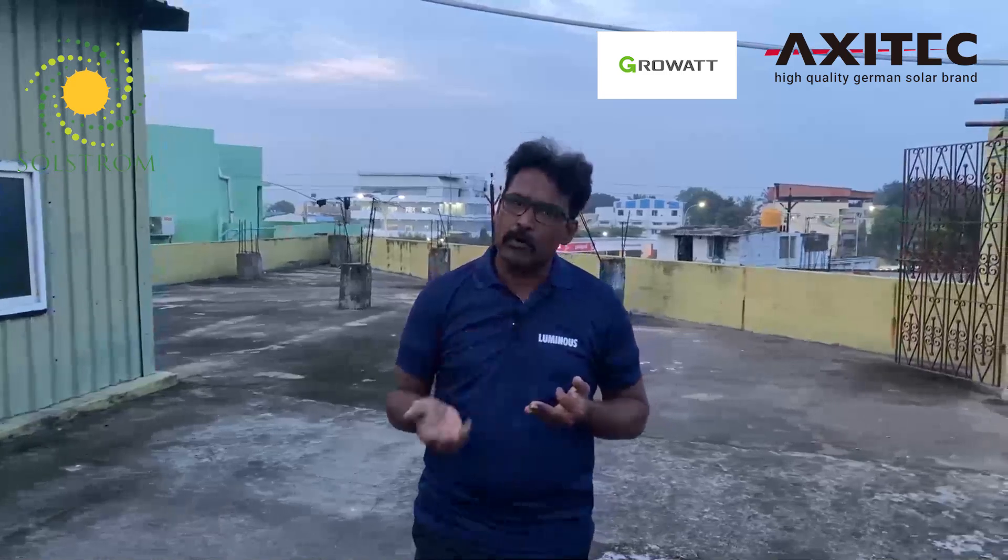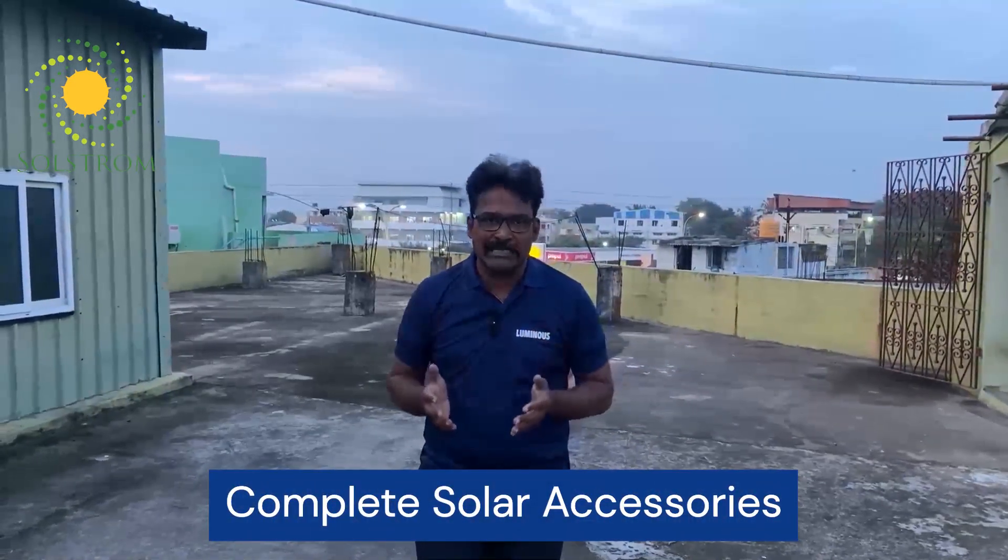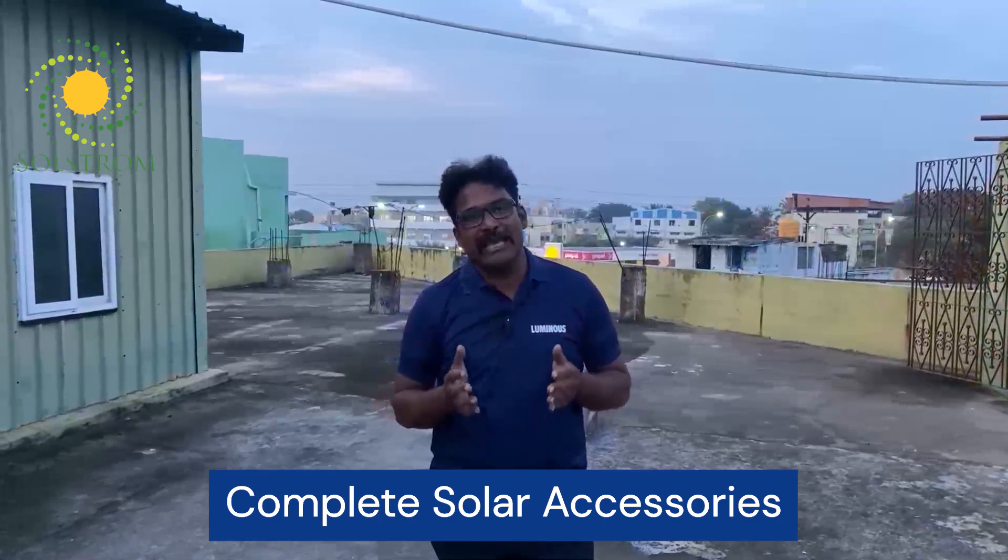We will talk about the distribution module of Solstrom. We already know that there are Axitec panels, Grovat inverters, and we have our own manufacturing of structures, ACDB and DCDB boxes, controller boxes, complete solar accessories, and Polycab cables.